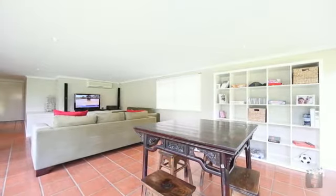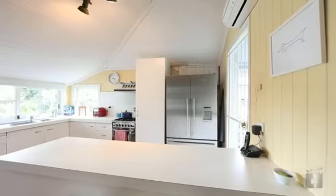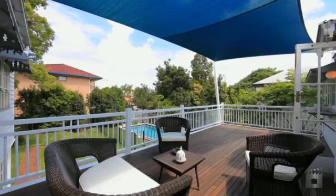Featuring separate lounge and dining, large bedrooms with built-ins and functional kitchen leading out to the massive deck overlooking the pool.